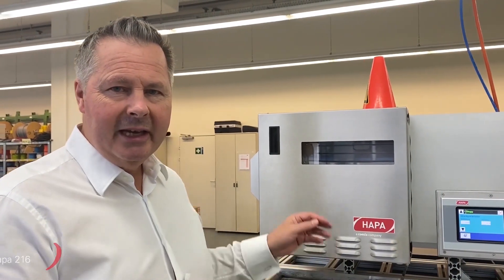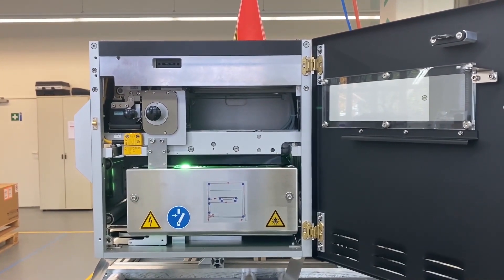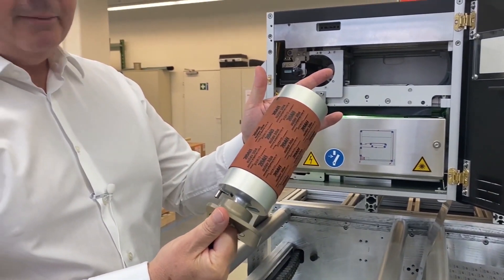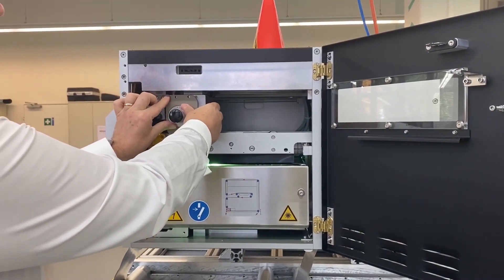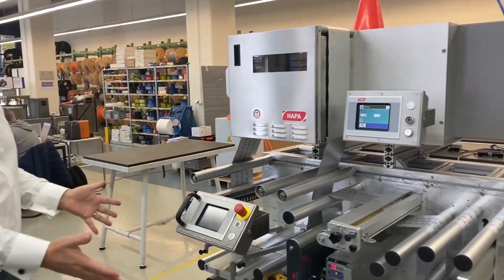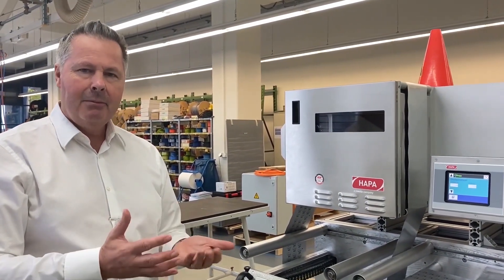The first machine we're looking at here is the HAPA 216, one of my old favorites. We've sold well over a thousand of these machines around the world. This is a flexographic printing machine, meaning it uses a flexo print mat — an analog print mat — for applying prints to the foil. A lot of our customers really appreciate the simplicity and robustness of this technology. It's installed on this module here purely for testing purposes, to make sure that when the machine leaves the factory it's completely soak-tested.